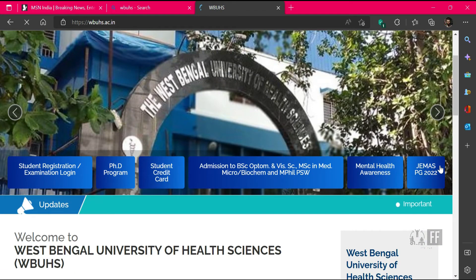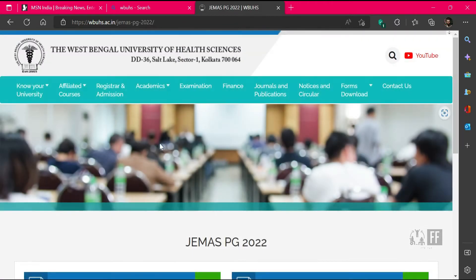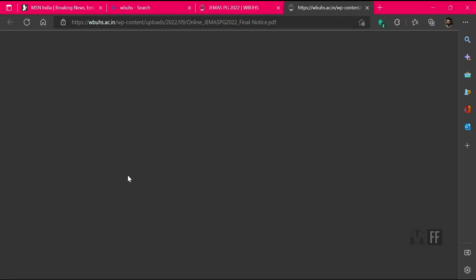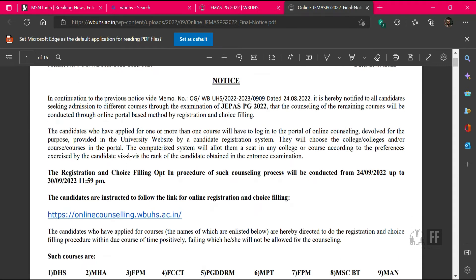This year the university did counseling for a few courses offline and the rest they are doing online. For Master of Physiotherapy they are doing it online. This video will be helpful for people applying for the counseling process this year or in upcoming years, as the format almost remains the same. This year the counseling process is happening very late — it started from 24th of September and will continue till 30th of September.